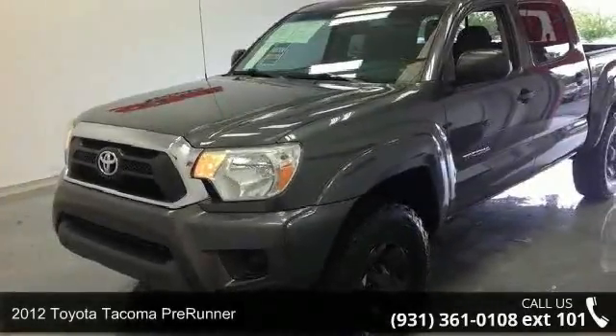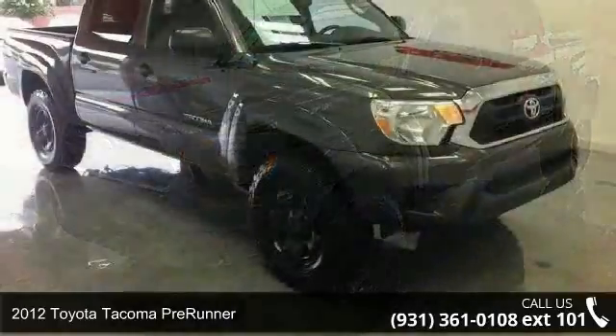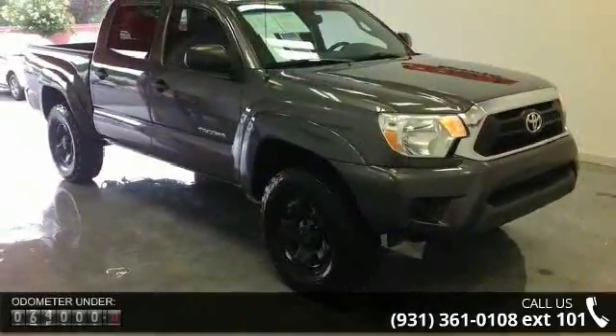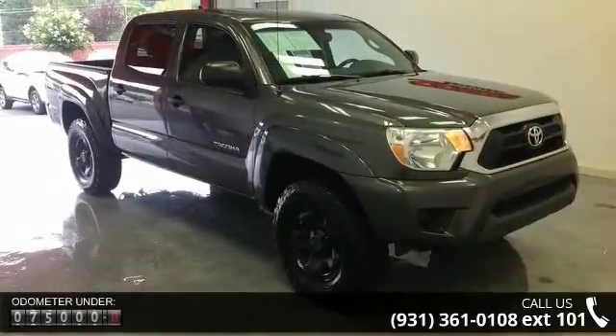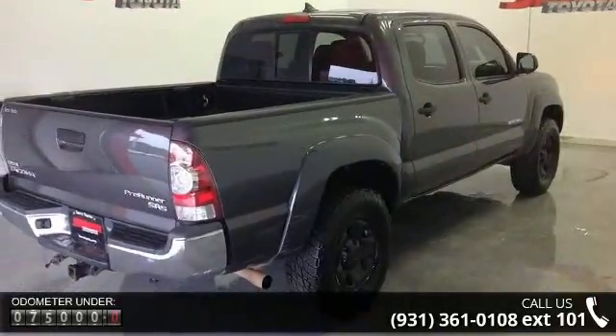Presenting the 2012 Toyota Tacoma Prerunner. If you are looking for a first-rate auto, this one could be yours today. This vehicle comes with a reliable 4-cylinder engine, connected to a smooth-shifting automatic transmission.